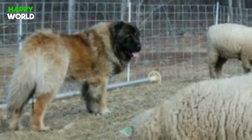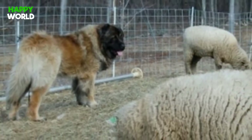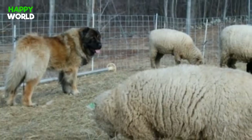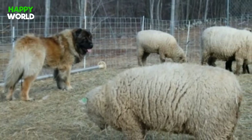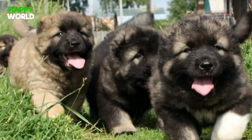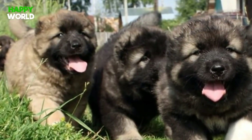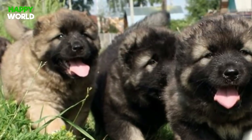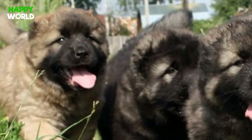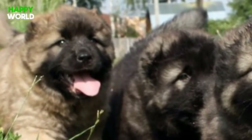This breed has been around for around 600 years. In addition to being bred to hunt bears, they also help protect sheep flocks from predators like wolves. These sheep don't seem nervous in the least — could it be that they think the dog is one of them? If you made a living as a shepherd, you'd definitely want one of these dogs by your side.